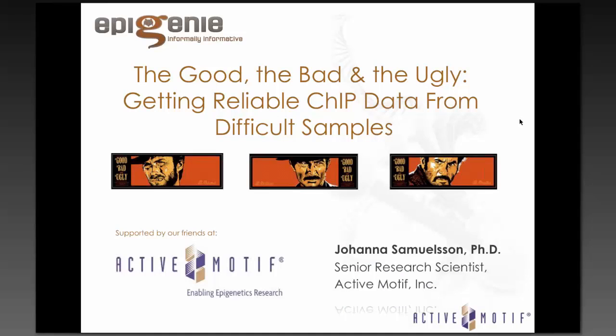Dr. Samuelsson is a senior scientist at Actimotif, and she develops and uses chromatin and IP-related products on a daily basis. Dr. Samuelsson's expertise gives her unique and helpful insights into optimizing ChIP assays, especially when using challenging samples, which is what she'll be covering today. Before I hand things over, I'd like to thank Actimotif for their support and sponsorship of this webinar.